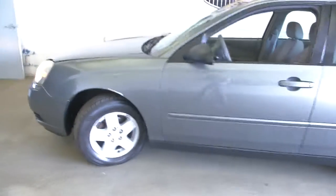Let's take a look under the hood. Aluminum alloy wheels with plenty of tread on the tires.